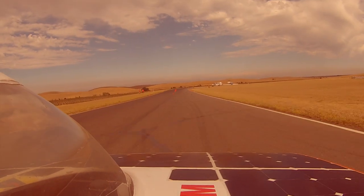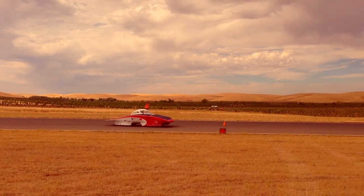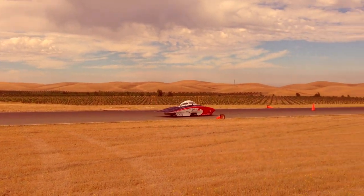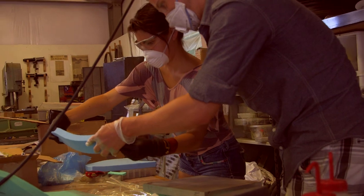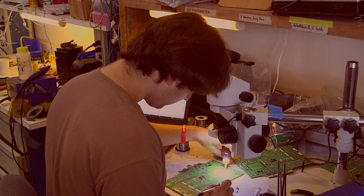The true value of the project is really the education that the engineers and students get on it. You're never done — there are always more improvements you can make. And when you have to make something that's efficient, that's way more than making something that just works, because you really have to understand every little part of it at a very deep level.